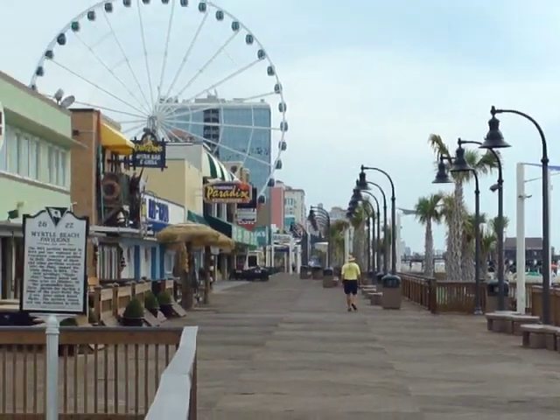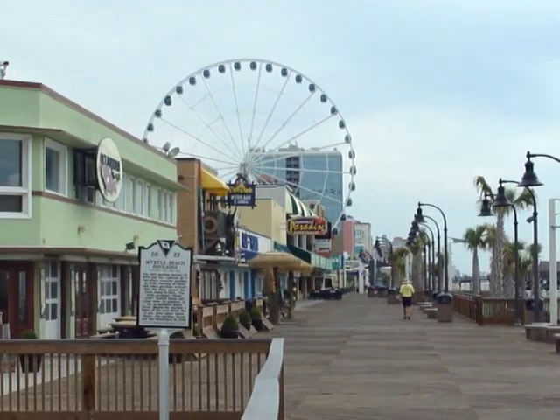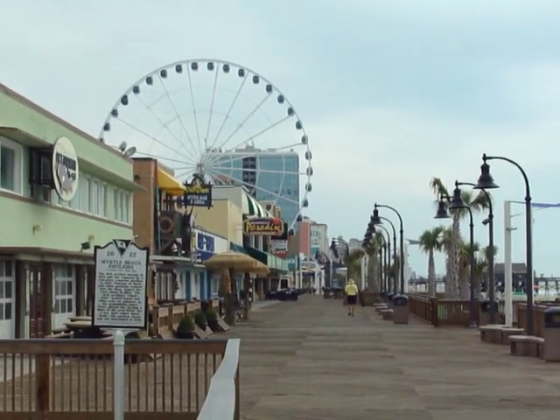On the boardwalk you can enjoy many of the shops. We have arcades, novelty shops, and quite a few restaurants. You can see the big Sky Wheel in the background, and there's the new Landshark Bar and Grill there that you can dine at.